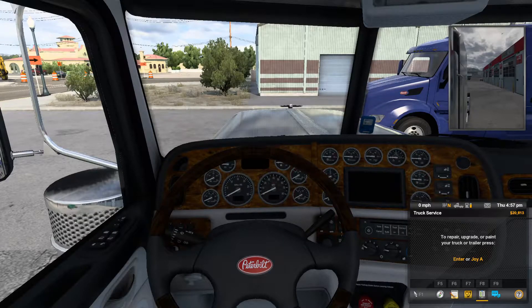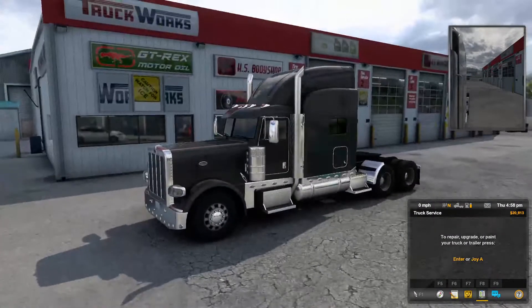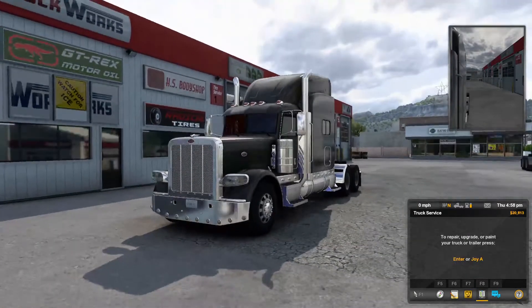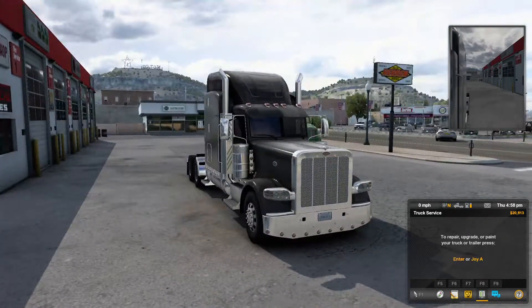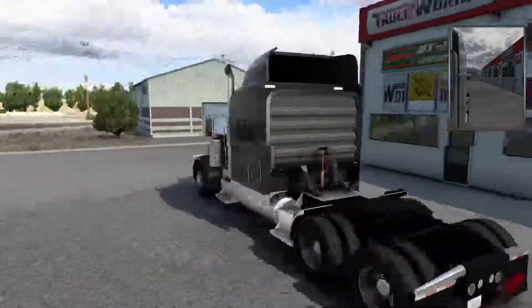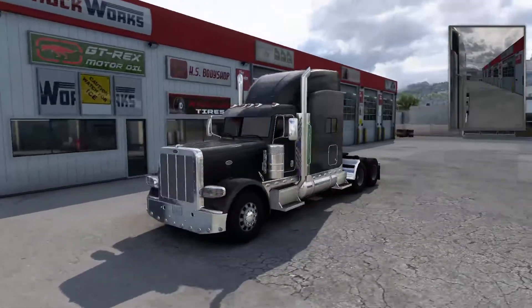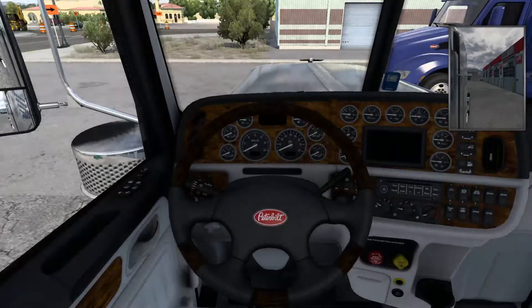Hello everybody, it's Debbie Nathan here. Today we're going to be playing American Truck Simulator, and we're going to be on a Peterbilt 389 — correct me if I'm wrong. Let's go ahead and check out the exterior. This is the truck we'll be driving today. Beautiful, beautiful truck. Can't wait to get on the maiden voyage.